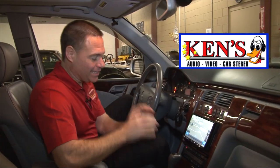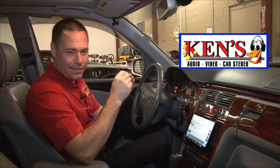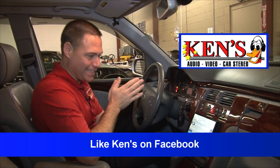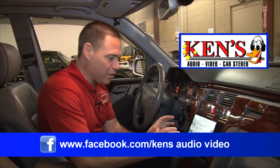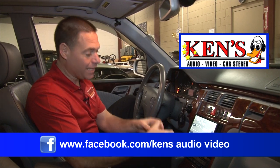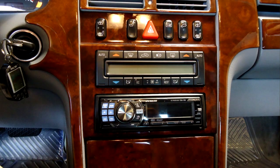2000 Mercedes E-Class — I absolutely love these cars. Every time we get to work on a Mercedes, the build quality amazes me. This gentleman came in and said, 'I love my car, but I don't love my radio.' It came with a standard Mercedes radio with thermostat controls beneath it.